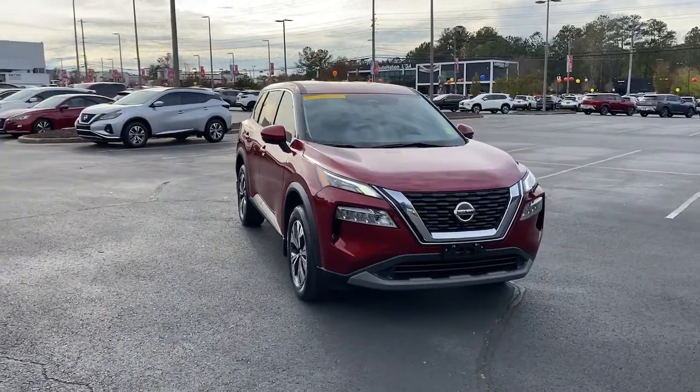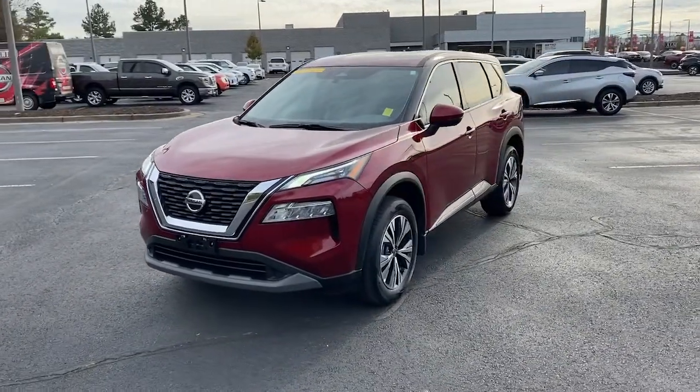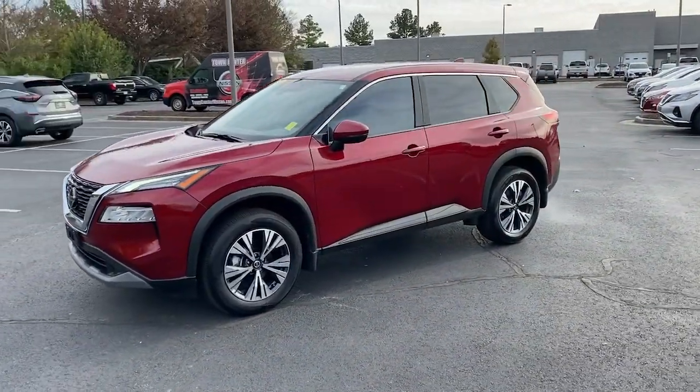You will love the features of this 2021 Nissan Rogue. This vehicle is an outstanding buy with fewer than 10,000 miles on the odometer.